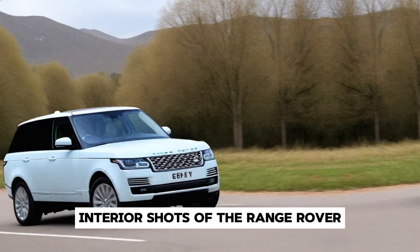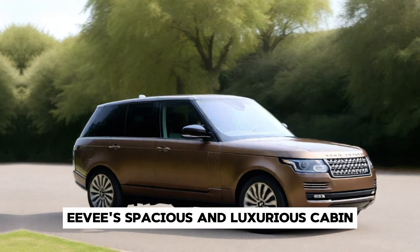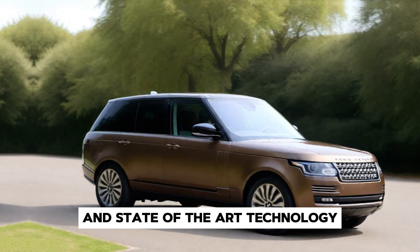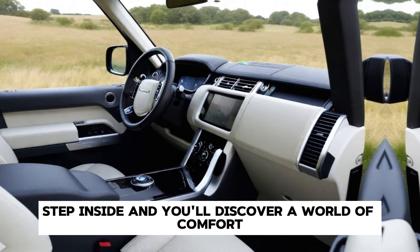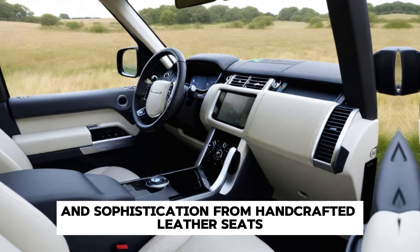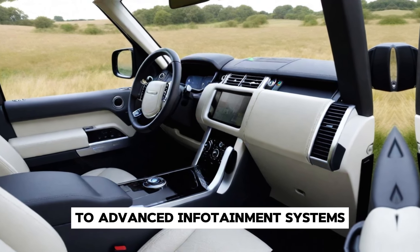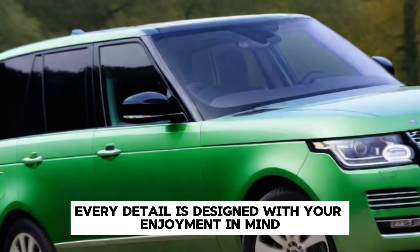Interior shots of the Range Rover EV's spacious and luxurious cabin showcase premium materials and state-of-the-art technology. Step inside and you'll discover a world of comfort and sophistication — from handcrafted leather seats to advanced infotainment systems, every detail is designed with your enjoyment in mind.